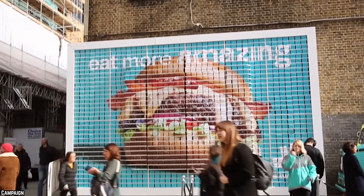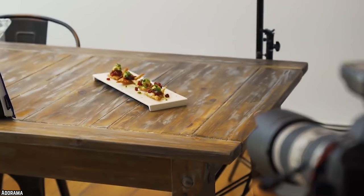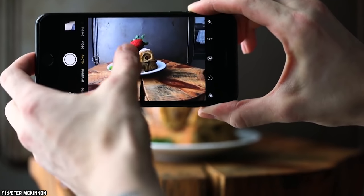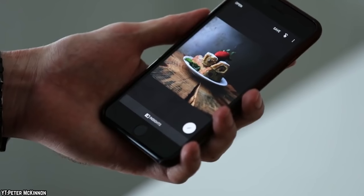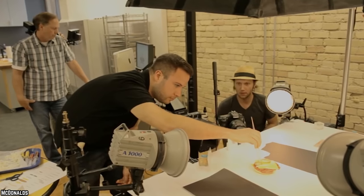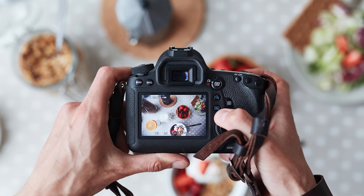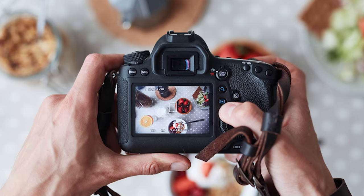Have you ever looked at an advertisement for food and wondered just how people can get such perfect pictures of a meal? After all, whenever you're taking a photo of your meal in a restaurant, you can never seem to get it right. How do food photographers do it? How do they make everything look so delicious in every photo they take? The truth may surprise you. Let's get right to the top 10 untold truths about food photography.